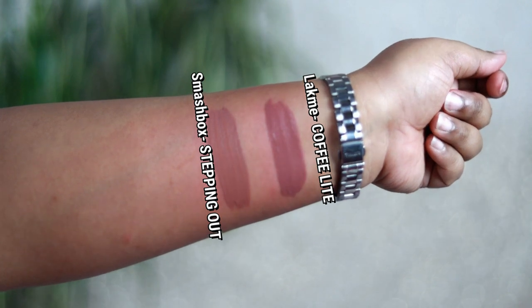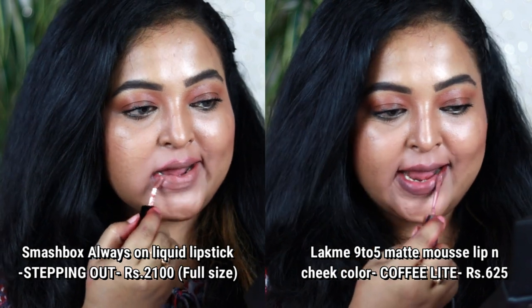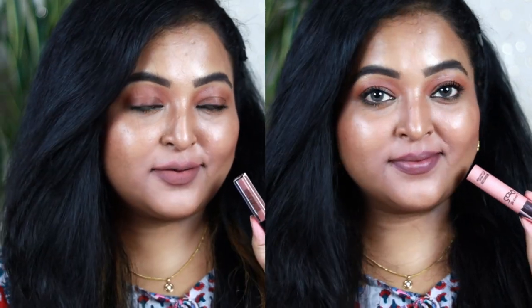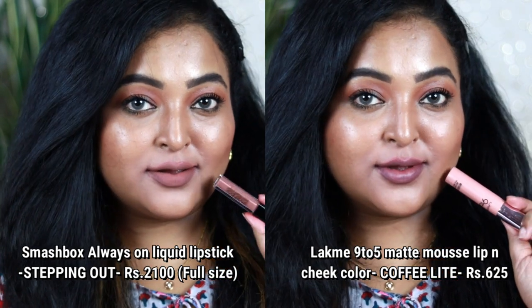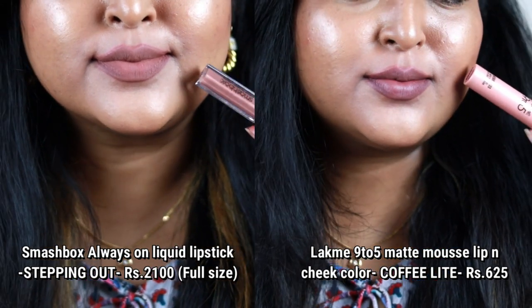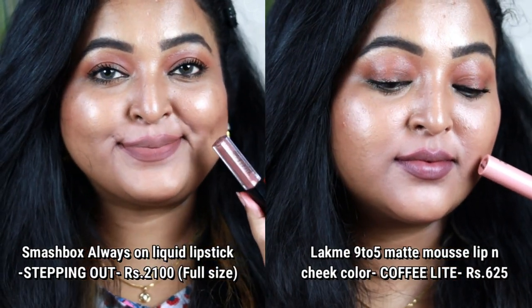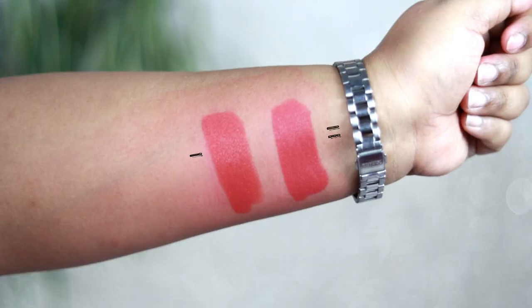Next is Smashbox Always On liquid lipstick in Stepping Out — a popular nude but it looks quite pale and dead on my skin tone. It's a light brown, neutral-toned nude. Instead, I'd suggest from Lacme the 9-to-5 Lip and Cheek Color Mousse in Coffee Light, which is a grayish-toned browny shade that actually looks good on Indian skin tones. Stepping Out tends to look really pale on Indian skin tones.